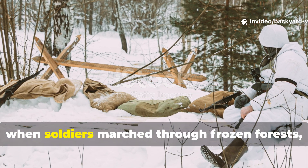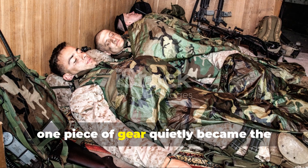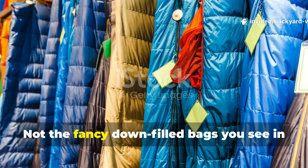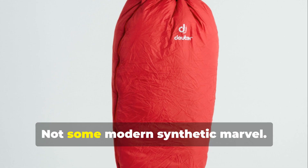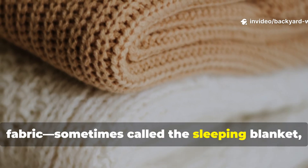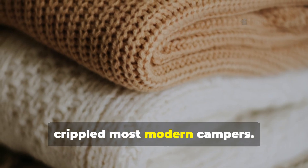During World War II, when soldiers marched through frozen forests, slept under torrential rain, and endured weeks without proper shelter, one piece of gear quietly became the unsung hero of survival—the humble sleeping cloth. Not the fancy down-filled bags you see in today's outdoor stores. Not some modern synthetic marvel. This was a simple rugged waxed or treated piece of fabric, sometimes called the sleeping blanket, ground sheet, or bedroll sheet, that kept entire armies alive in conditions that would have crippled most modern campers.